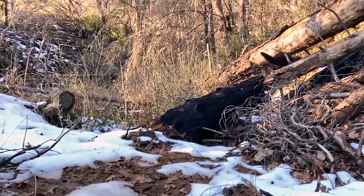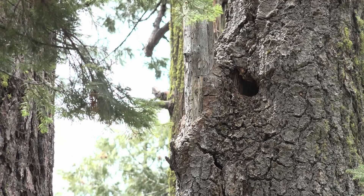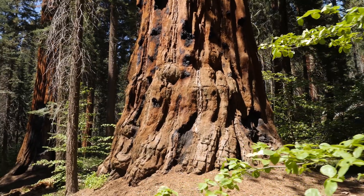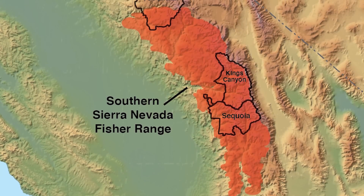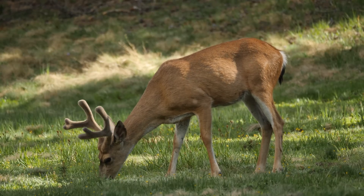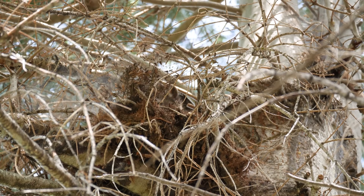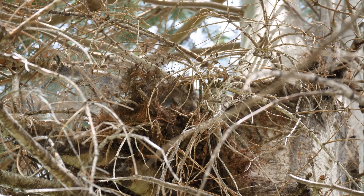They're not just going anywhere — they're actually using very specific parts of the forest. Yosemite is really important to fishers, and Sequoia Kings Canyon National Parks also provide critical habitat. Areas in between on Forest Service land and private land also have really important fisher habitat, particularly because linkages and corridors are absolutely critical to sustaining this population. Yosemite does provide quite a bit of protection for the fisher species as well as countless others, securing habitat where they can live, reproduce, survive, and interact with other species.